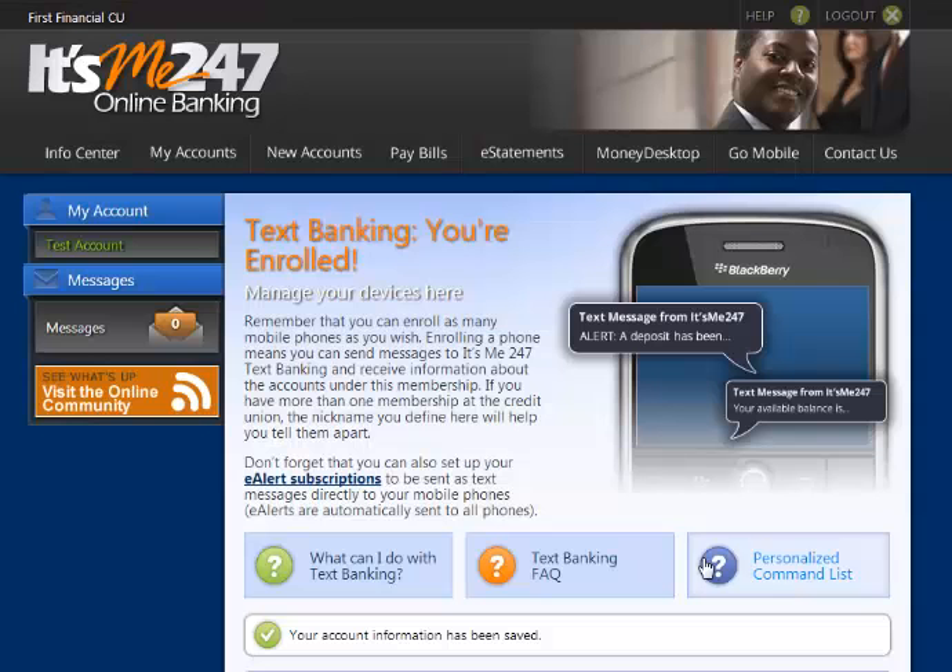FFCU Text Banking is a secure way to get account balances on the go and will work on any phone that has text messaging service.